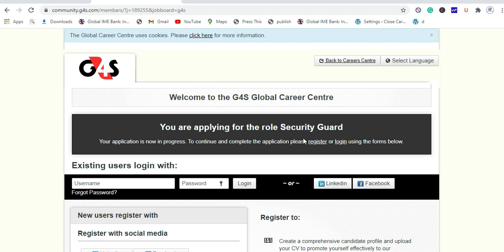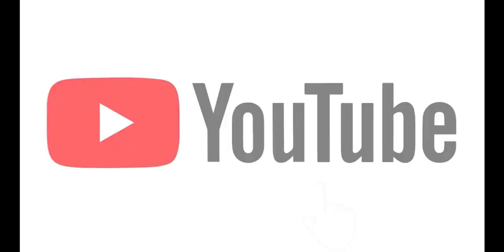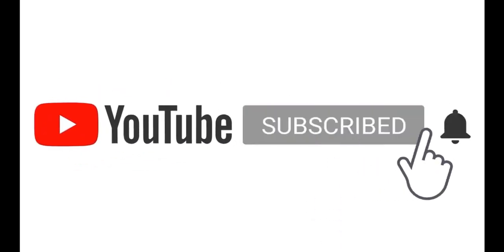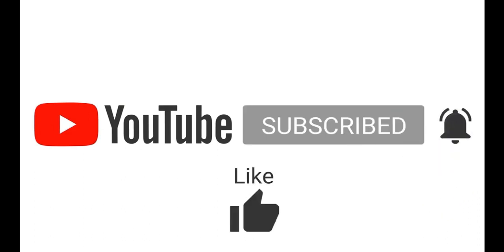Thank you guys. This was a very short tutorial on how to look for a job at G4S, the Group for Security company. If you are new to this channel, please subscribe and leave a comment in the comment box if you have any inquiries.